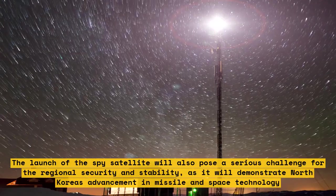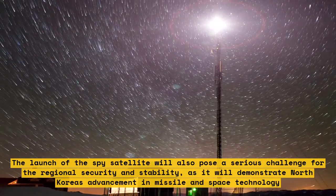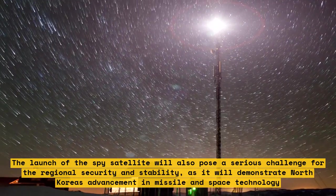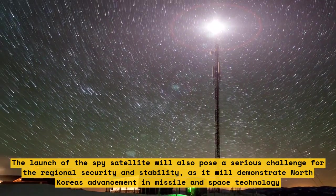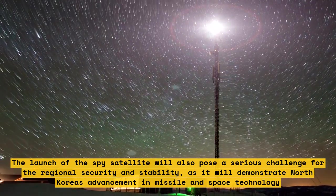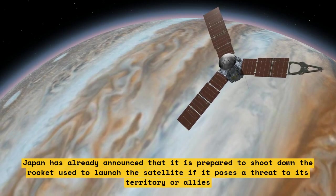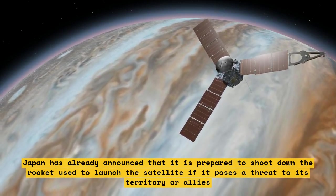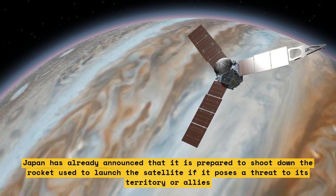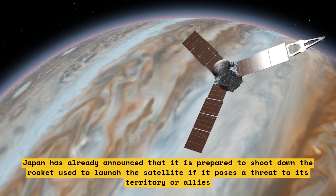That launch provoked international condemnation and UN Security Council sanctions. The spy satellite launch will also pose a serious challenge to regional security and stability, demonstrating North Korea's advancement in missile and space technology. Japan has already announced it is prepared to shoot down the rocket if it poses a threat to its territory or allies.